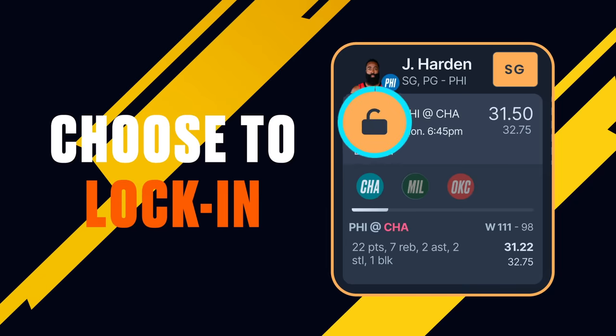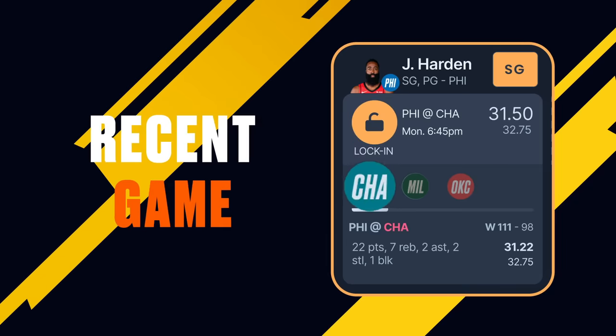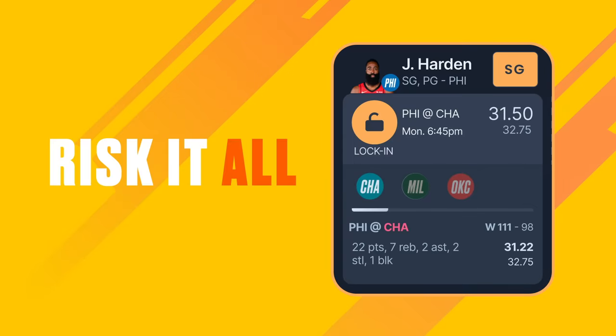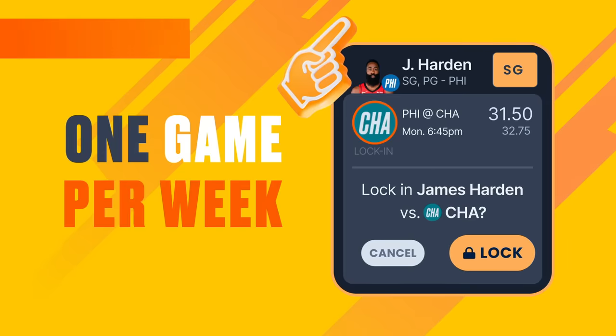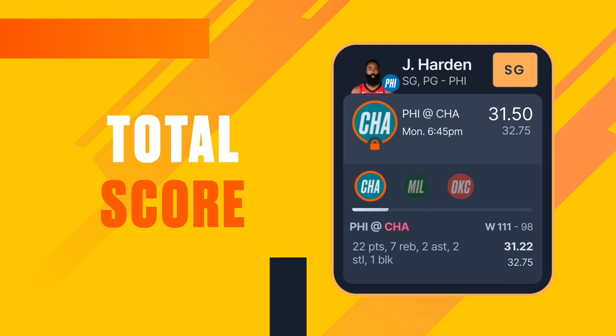Once the game ends, you can choose to lock in the fantasy points for that most recent game, or risk it all and hope for a better game later in the week. You may only lock in one game per week for each of your starters to count towards your total score.